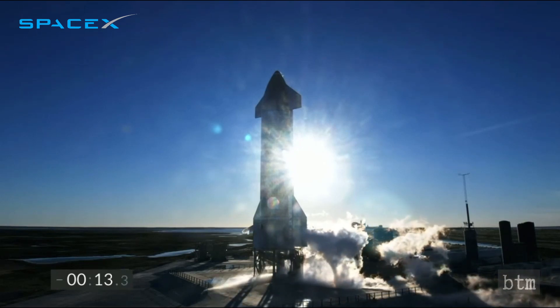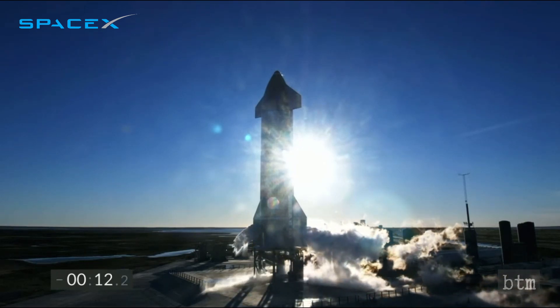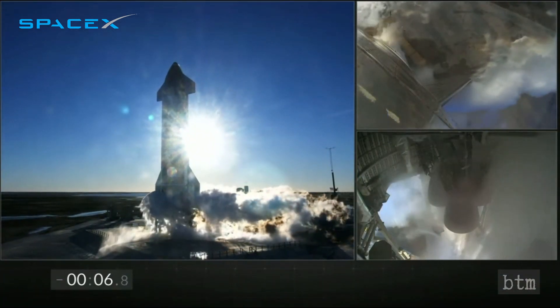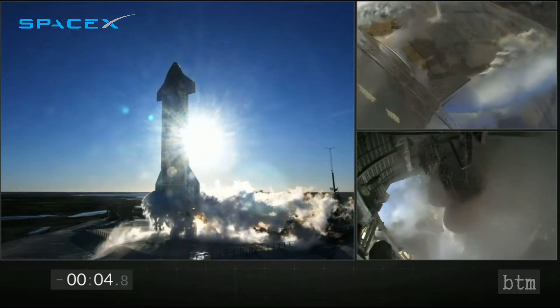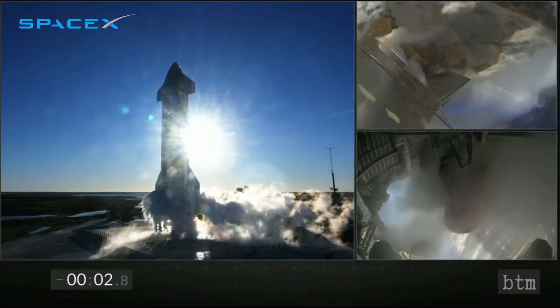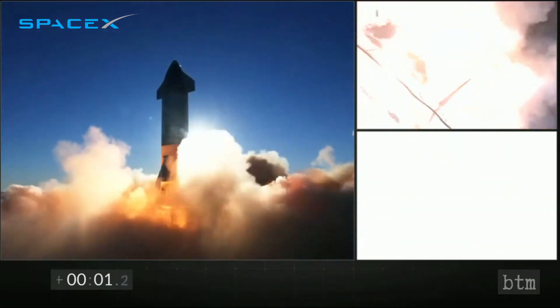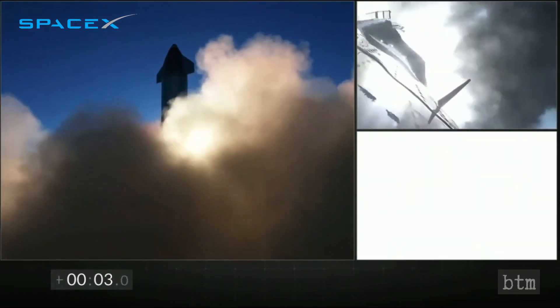Let's watch the Serial Number 8 launch and landing in real time. 10, 8, 7, 6, 5, 4, 3, 2, 1, 0. We have liftoff.